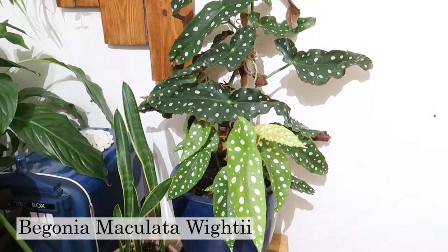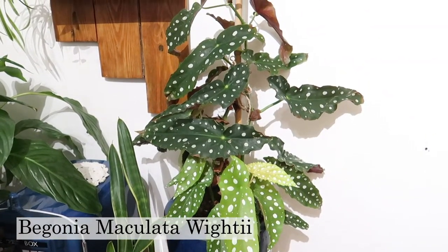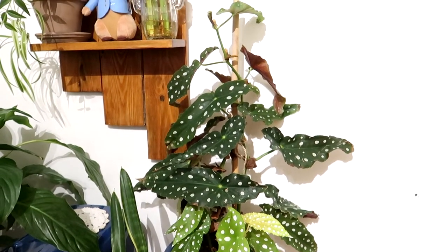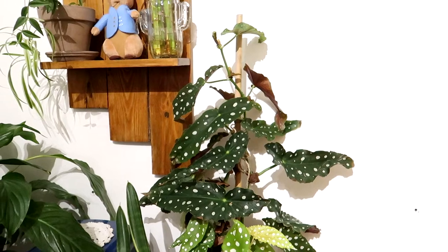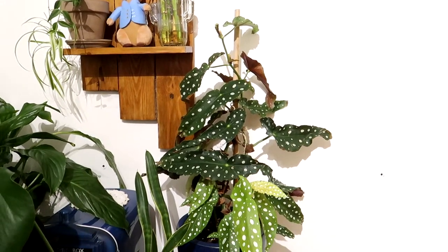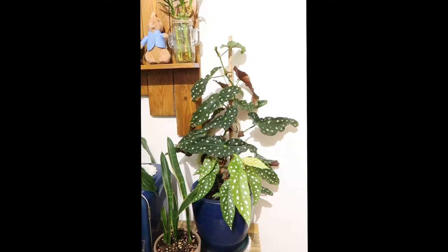Here's another Begonia that I often neglect, but it's just so, so fine — it is thriving. The foliage is just stunning. I think she is perfect. I pruned these and propagated them, and I gave one to a friend — I still have one left. I don't know what else to say about this plant; it's just so pretty and stunning. I really love it.